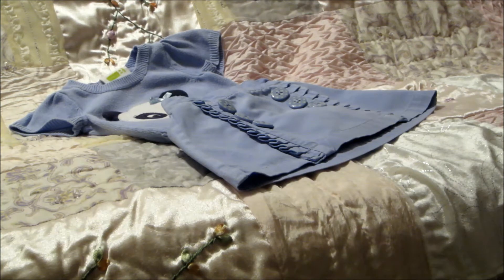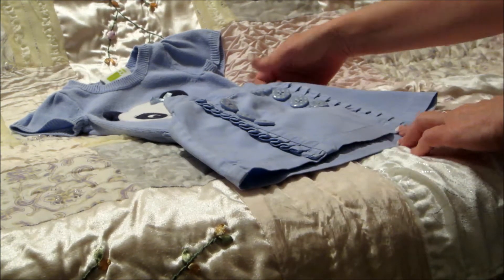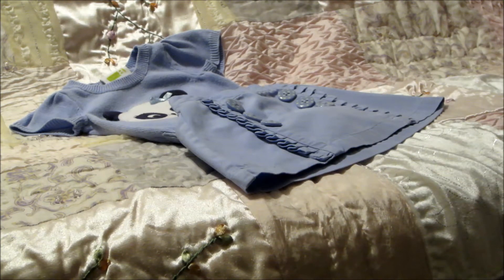I'm back and this is take two because my other card ran out of space — I really need to check that before I start filming. So this haul or online sale that I got from Bitty Bundles Nursery.